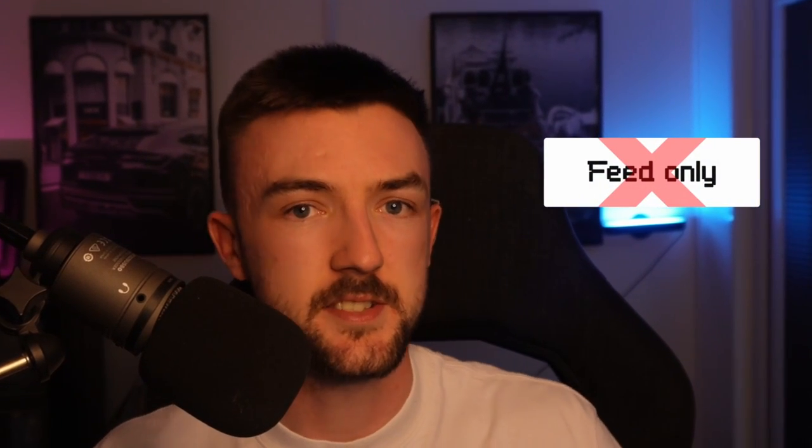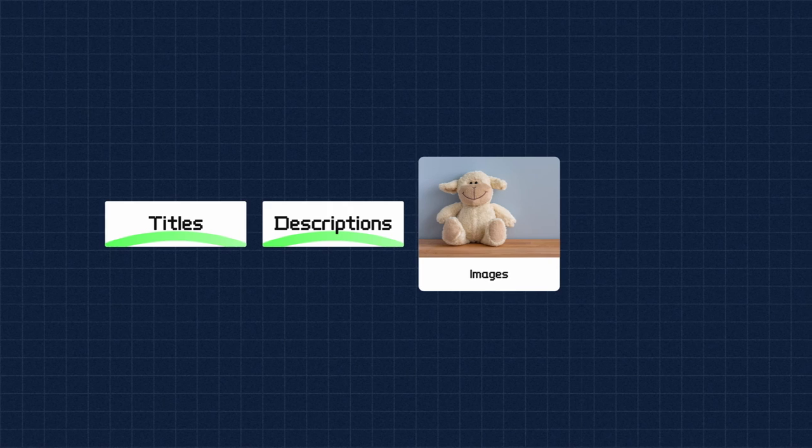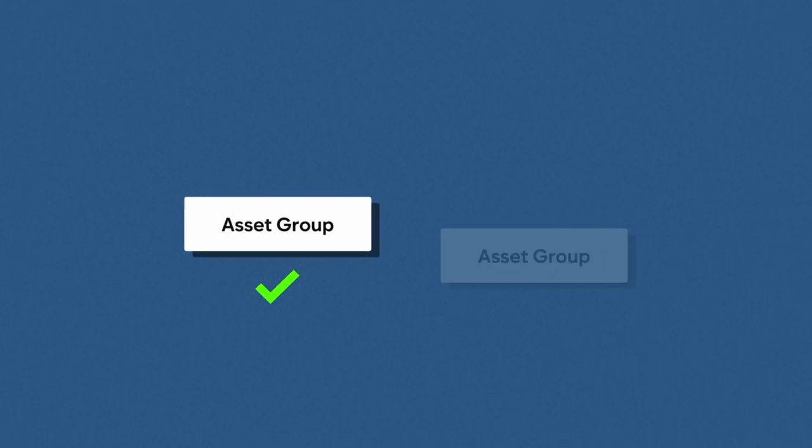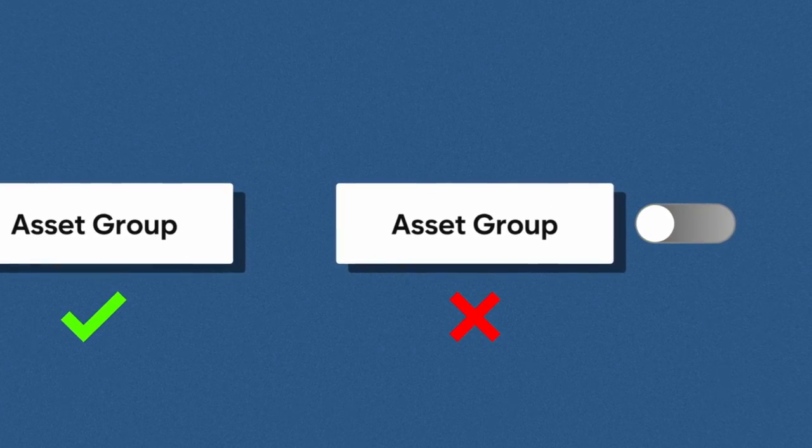My Performance Max campaign structure is pretty straightforward. I don't do feed-only like a lot of people suggest — I have tested it and it hasn't really worked for me. Having a feed-only asset group certainly helps and provides good results, but mixing that with other fully built-out asset groups — as many titles, descriptions, and images as you can have, plus videos if you've got them — works better. The main variable I test within my Pmax asset groups is audience signals. I might have the exact same asset group ten times with only the audience signal different for each one.